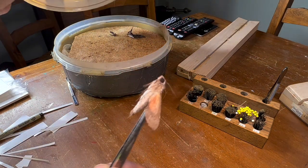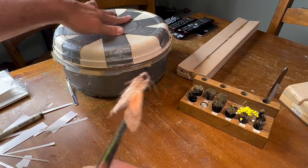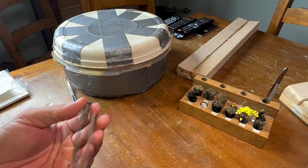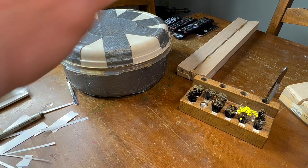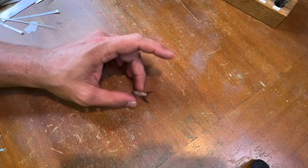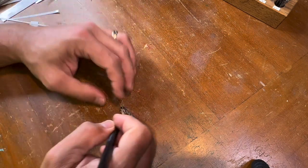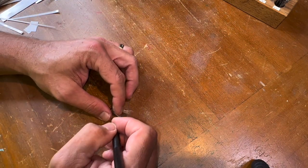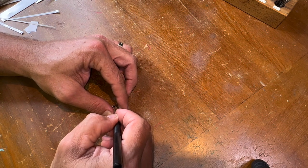Alright guys, the next specimen is going to be another Urinus species — the smallest Urinus in Florida — Urinus obscura. This guy is really tiny; this is a tiny specimen, even for typical Urinus. Usually they're a little bigger than this, but I'm happy because it's a beautiful specimen. I'm going to grab the exacto knife and try to go ahead and do my surgery.